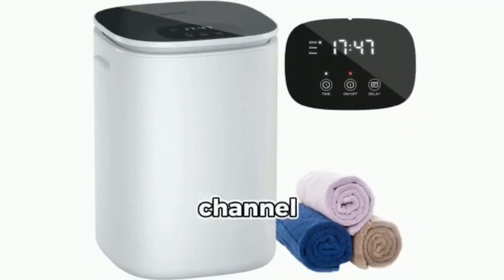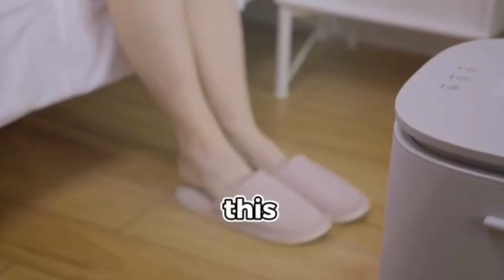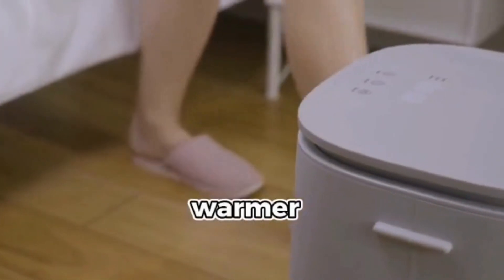Hello viewers, welcome to our channel. Today we are excited to share this new product that we found on Amazon. This week's pick is the Dewey's Towel Warmer.